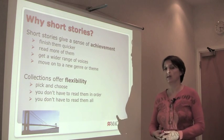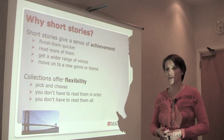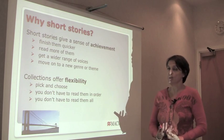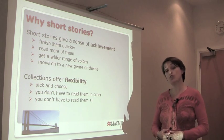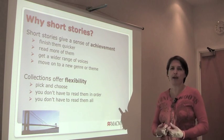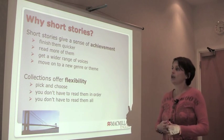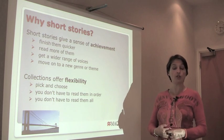A novel can be quite daunting when you're reading your very first novel in another language. It can be a great feeling to finish your first novel as well. But with a short story, you get there much quicker. You finish them quicker and that means you can read more of them — more variety, a wider range of voices, more topics, more themes. And you move on, maybe even to a new genre that you've never read before.